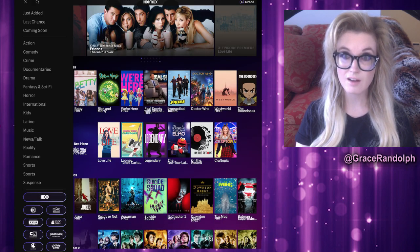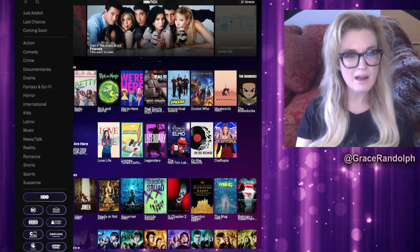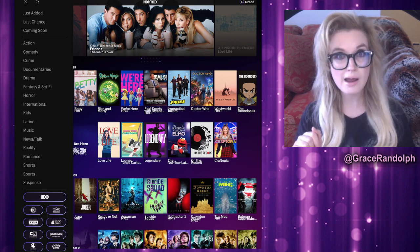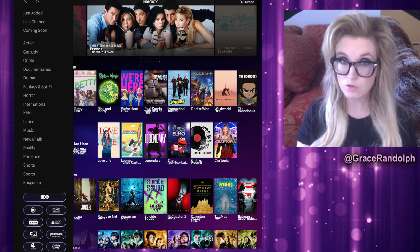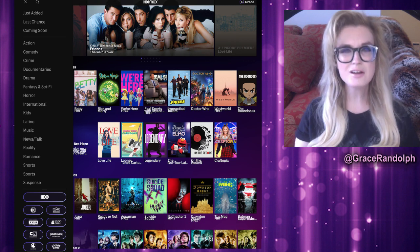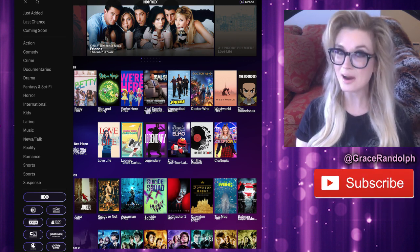Now that we've had our tour: have you subscribed to HBO Max, or will you subscribe? If not, what are you waiting for? What's your first impression of the service - how are you navigating it, and do you think you're getting your money's worth? Share your thoughts down below, subscribe today, and as always you can check out some more videos right now.